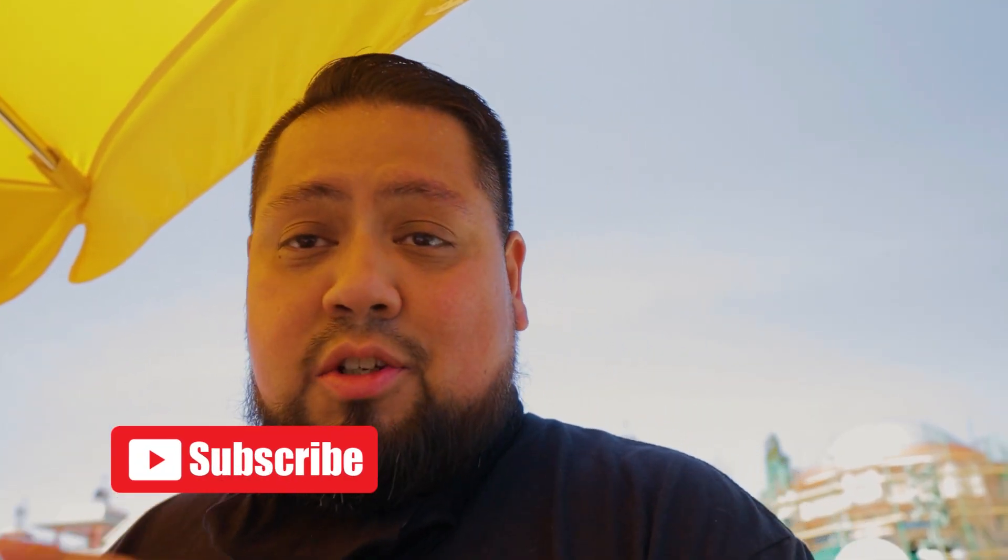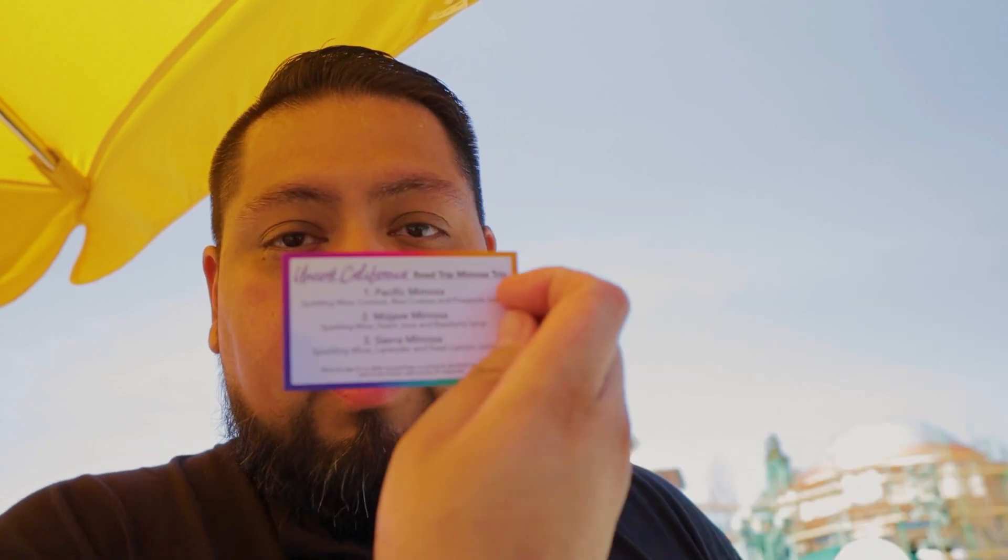Since Reese isn't going to do this one with me because she doesn't drink, I got the little mimosas. It's called the Road Trip from Uncorked California. One of them is a Pacific Mimosa, that one is a Mojave Mimosa, and a Sierra Mimosa. The Pacific Mimosa has sparkling wine, coconut, blue curaçao, and pineapple juice.